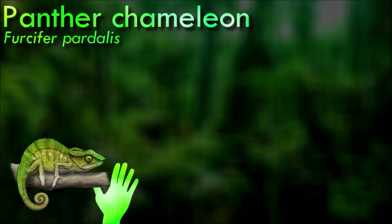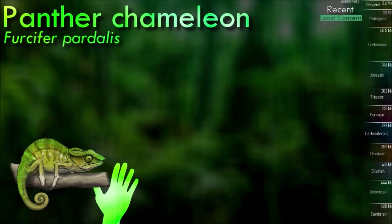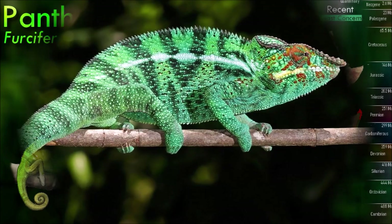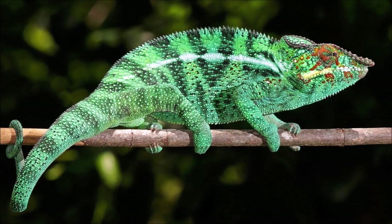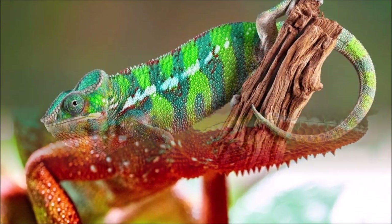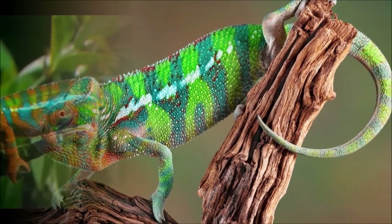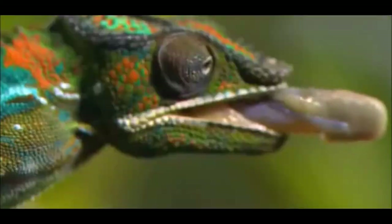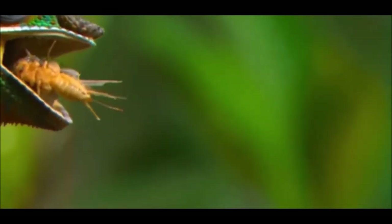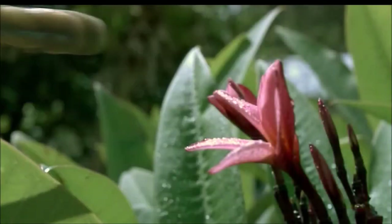Like all chameleons, panther chameleons exhibit a specialized arrangement of toes. On each foot, the five toes are fused into a group of two and a group of three; these specialized feet allow the panther chameleon a tight grip on narrow branches. They have very long tongues which they are capable of rapidly extending out of the mouth to capture prey, which is mostly terrestrial invertebrates and very rarely plant material. Once the tip sticks to a prey item, it is drawn quickly back into the mouth, where the panther chameleon's strong jaws crush it and it is consumed.